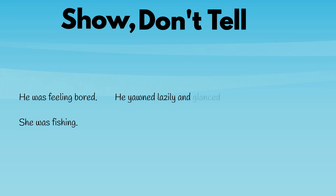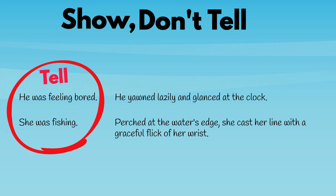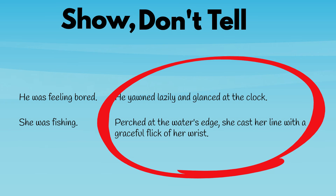Here are another couple of examples of each. Telling: 'He was feeling bored.' 'She was fishing.' Showing: 'He yawned lazily and glanced at the clock.' 'Perched at the water's edge, she cast her line with a graceful flick of her wrist.' Can you see that the first two tell information — they are like summaries of situations — while the second two describe and show?